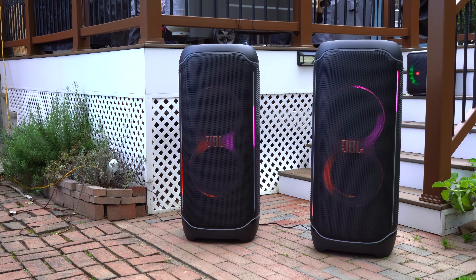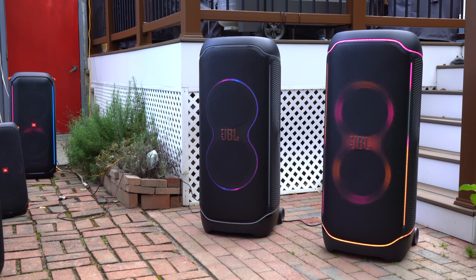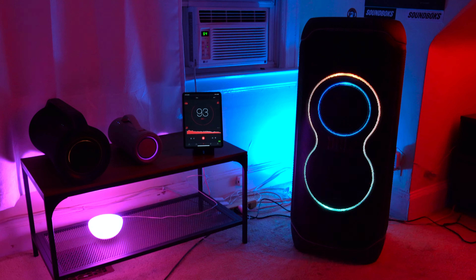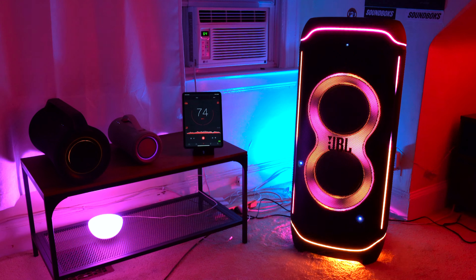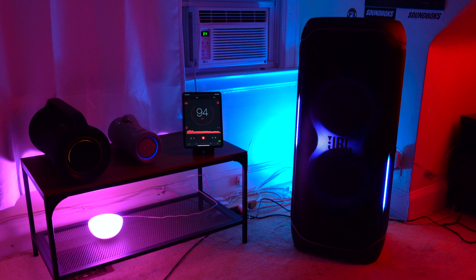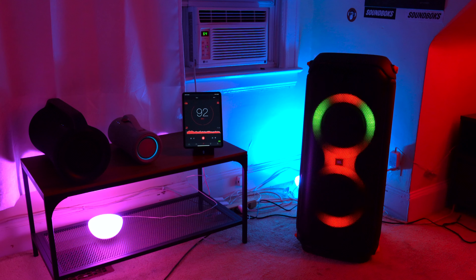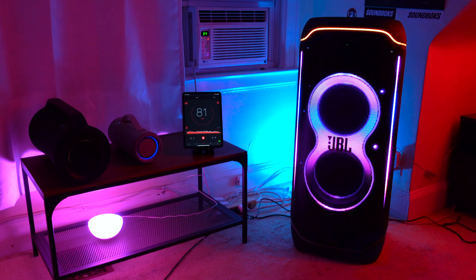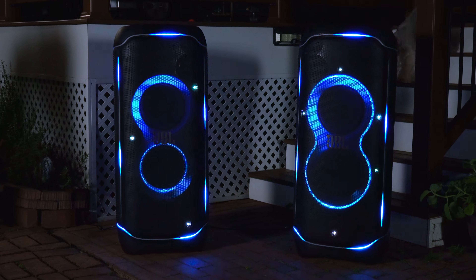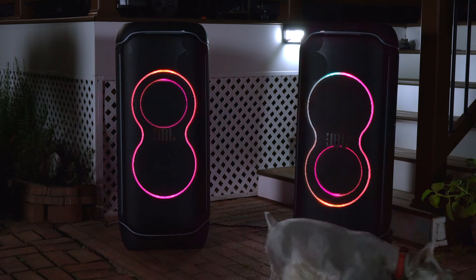This was a quick demo of two PartyBox Ultimates compared to a single one. A single PartyBox Ultimate is overkill for at-home use and is better suited for commercial events. For home use, I recommend the PartyBox 710 — it's smaller, more affordable, and not as overkill. But if you have more money than sense, the PartyBox Ultimate is a lot of dumb fun, and if you're really crazy you can get a second one and run them in stereo mode.